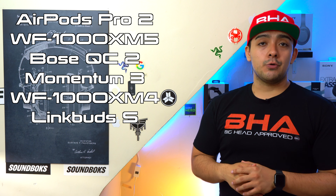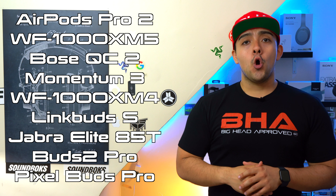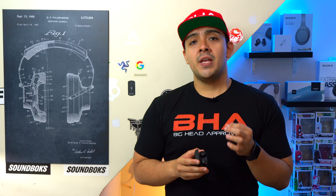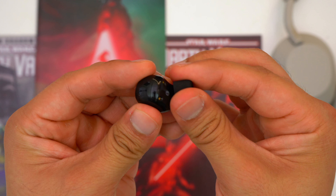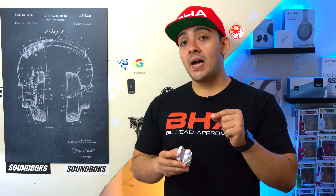Now let's talk about active noise cancellation. The ANC on both earbuds is very impressive for their respective price points, but don't expect either to block out as much noise as premium ANC headphones like the Sony WH-1000XM5's, Bose QC45's, AirPods Max, or Sennheiser Momentum 4's. My overall ANC ranking for earbuds: AirPods Pro 2 and WF-1000XM5's are neck and neck for first, closely followed by the Bose QC Earbuds 2, then the Sennheiser Momentum 3's, then the WF-1000XM4's, then the Sony LinkBud S, then the Jabra Elite 85T's, then Galaxy Buds 2 Pro, and then the Google Pixel Buds Pro.